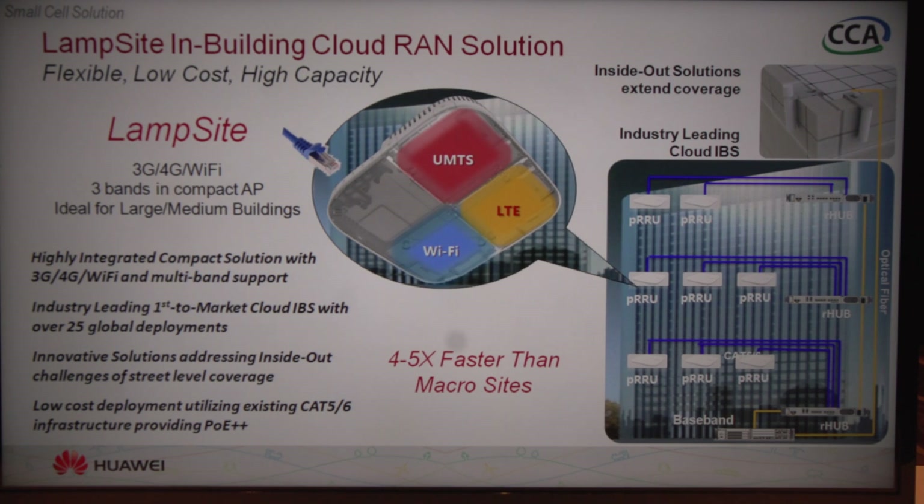We also have another companion product that goes along with this, which is what we call our EZ Macro. It's in the upper right-hand corner here, and it interfaces back into the baseband unit, but it provides the ability to offer street-level coverage by simply hanging an antenna off the side and some powering equipment in an outdoor enclosure.